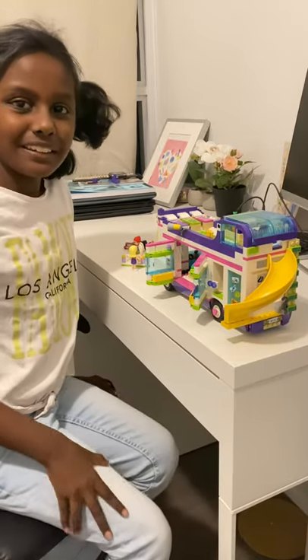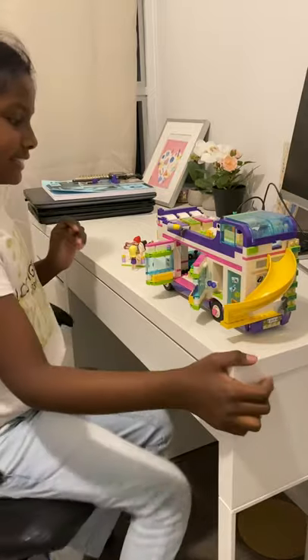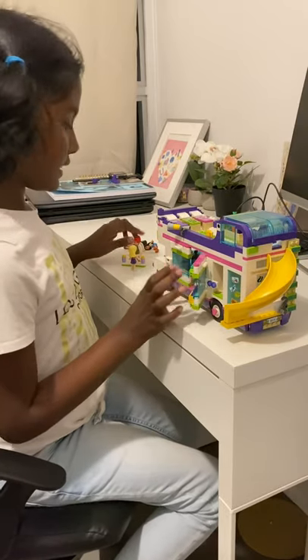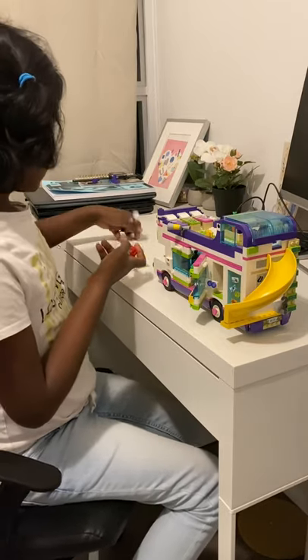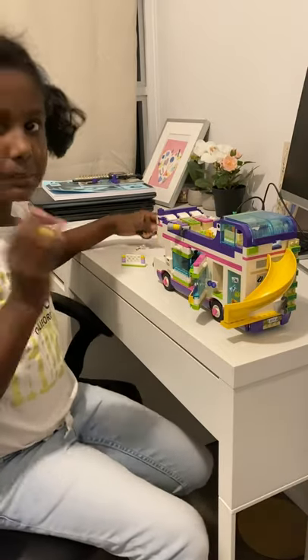Hi friends! My name is Ria and today we are going to be playing Lego! So over here I have my camper van that I built out of Lego. And inside here are little people that came with the Lego set. A lot of little people.